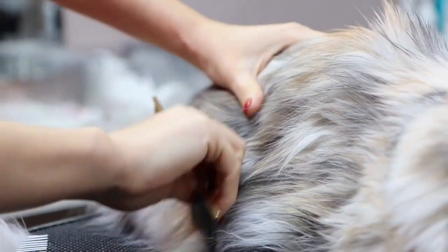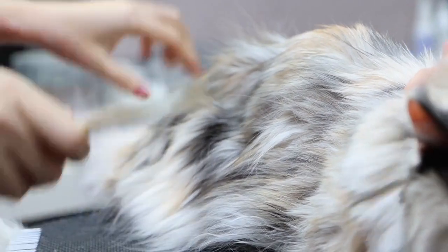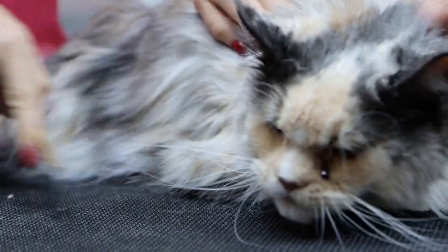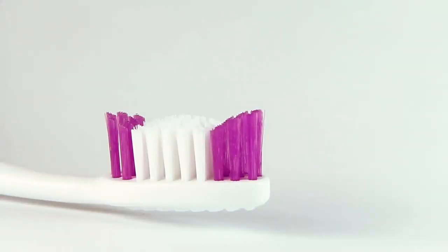Regular grooming. Long-haired cats, in particular, may benefit from regular grooming to prevent matting and hairballs. Brushing can also be a bonding activity.